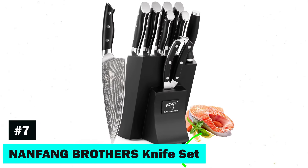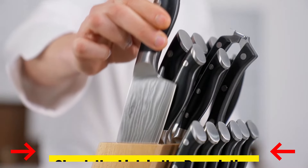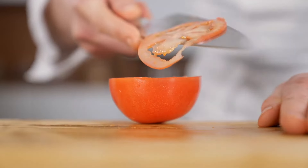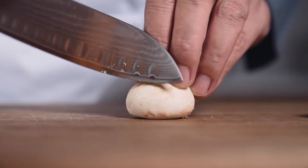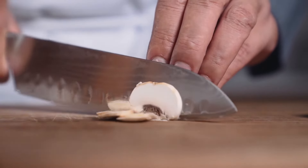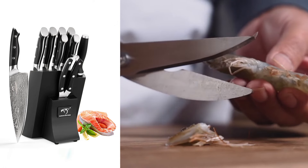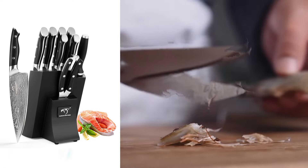Moving on, the Nanfeng Brothers Knife Set features superior Damascus steel blades designed for precision and accuracy. The ergonomic handle provides comfort and support, enhancing the overall cutting experience. The integrated blade and shank construction offer durability and easy maintenance, ensuring long-lasting performance. The natural oak wood block is not only durable, but also adds a touch of elegance to your kitchen. Backed by a lifetime warranty, this set is a testament to quality and craftsmanship.